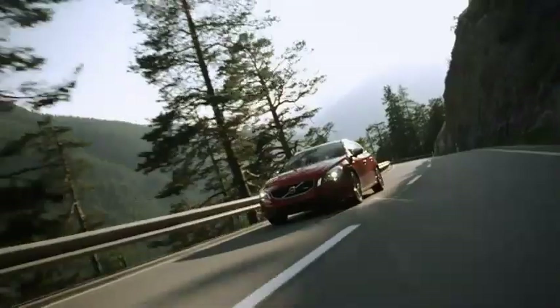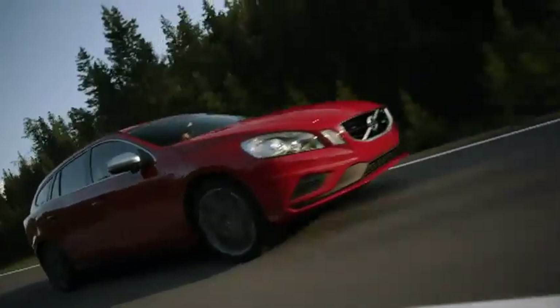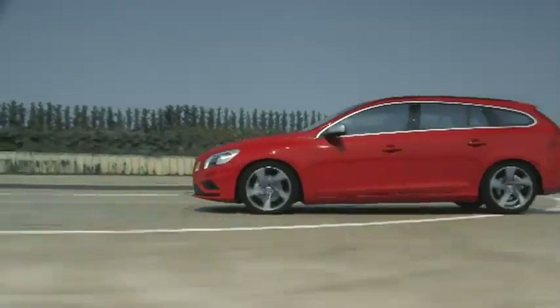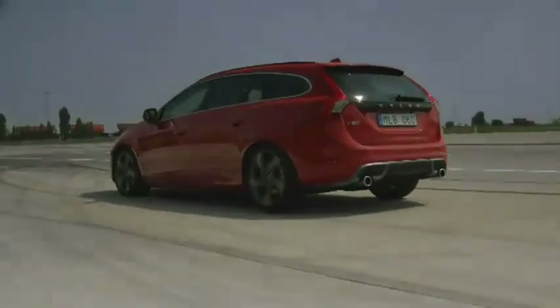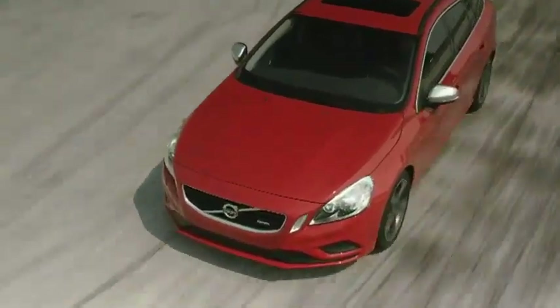Volvo is also launching an R Design version of the new V60, for those customers who demand that little bit extra. The R package offers more than just a unique exterior and a luxury interior — its sports chassis also provides a completely new driving experience.